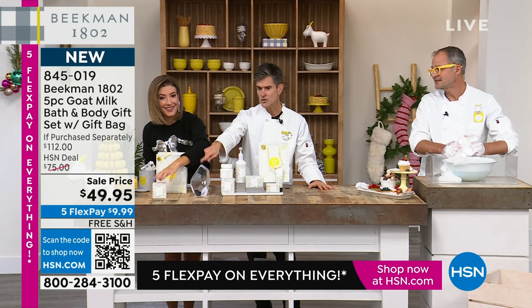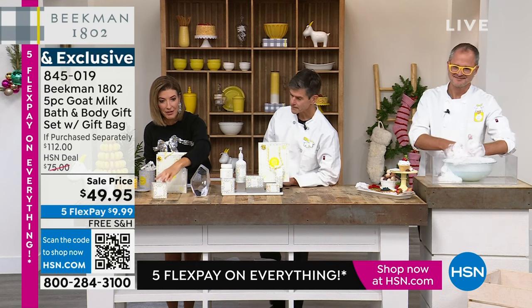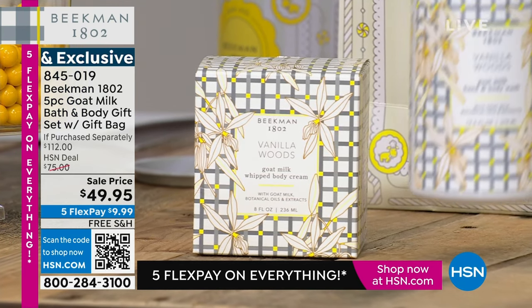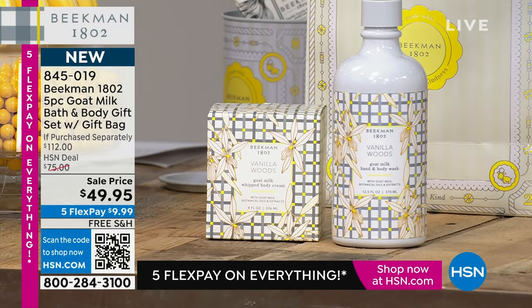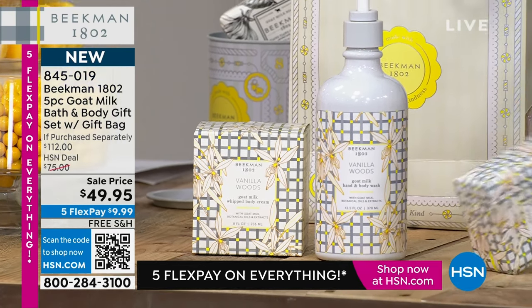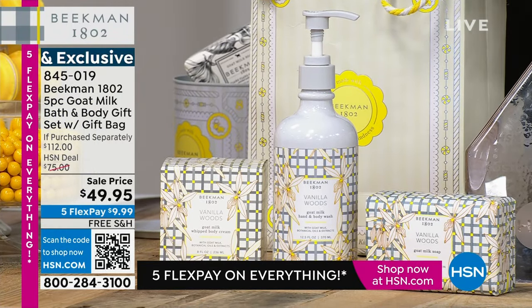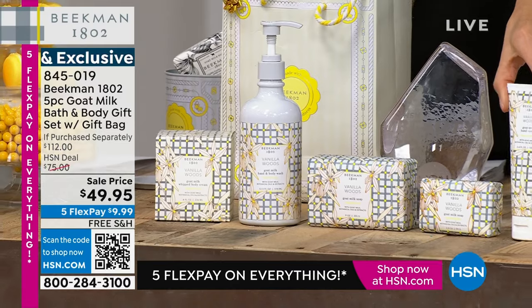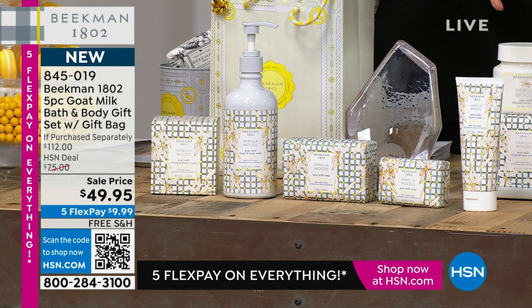I think everything in this set has also won a Customer Choice Beauty Award. And they all stand alone. So let me show you what you're getting. That's $38. For $10 more, you're getting four more full-size products — that's like getting this one for $2 and change. That's the full-size hand and body wash in a pump. You're getting the giant full-size bath and body bar — the goat milk soap. You're also getting the palm-size version. And there's one more: a full-size of their incredible hand cream. All Beauty Choice Awards, all number one through five bestsellers. And you get the beautiful gift bag.